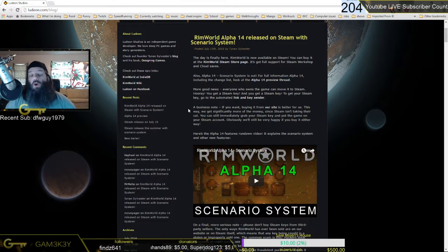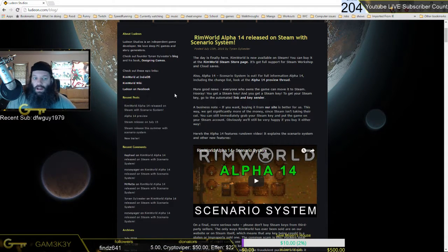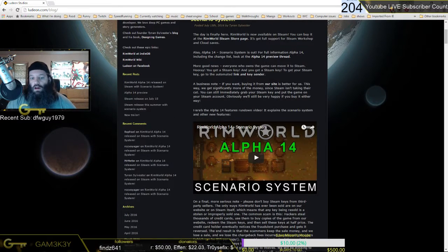They want folks to play the game. Come over to the ludeon.com website and get your copy of RimWorld just like I did. There is a lot here offered — I'm not kidding about that. The Alpha 14 features rundown video explains the scenario system and other new features. Let's check it out.